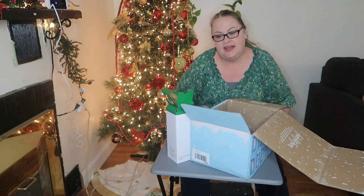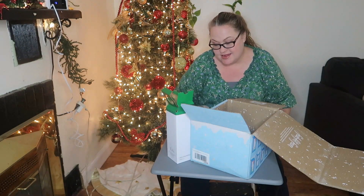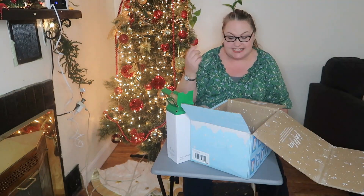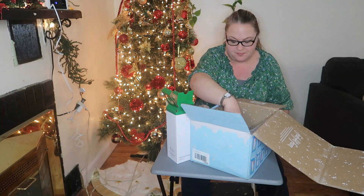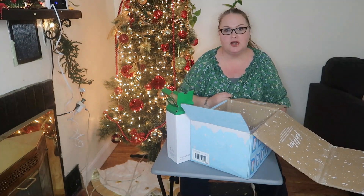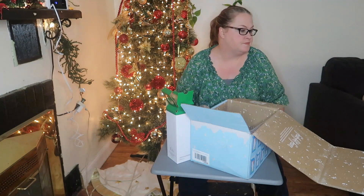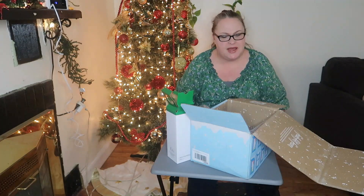I don't know that I'm going to stay a FabFitFun customer. I think the price is really high, you're not getting as many items anymore, and I'll just have to see cost-wise if it makes sense. I'm just not that really excited about this box. I did get a lot of makeup things but I think it's because I didn't have other items to choose from. I have more serums than I know what to do with. I do like the salt and pepper mill — that's cool — and the hair scrunchies are cool. I'm disappointed. I am disappointed.